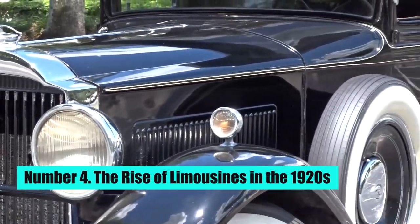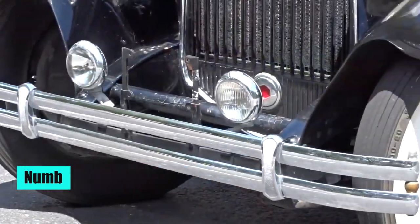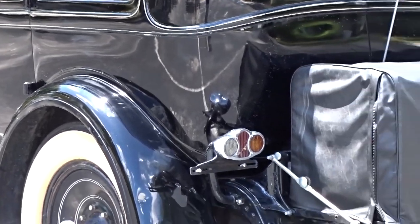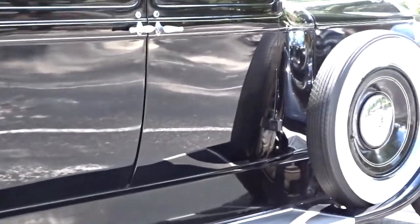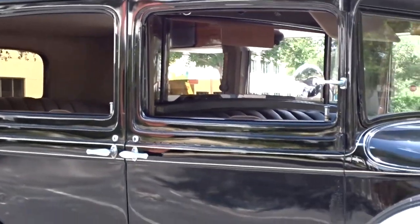Number 4: The Rise of Limousines in the 1920s. The use of limousines became popular among the wealthy and famous in the 1920s. This was due in part to the increasing availability and affordability of automobiles, as well as the growing desire for luxury and exclusivity.